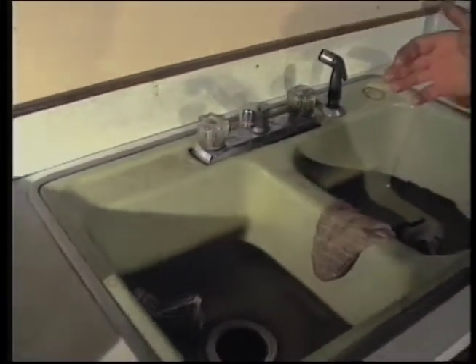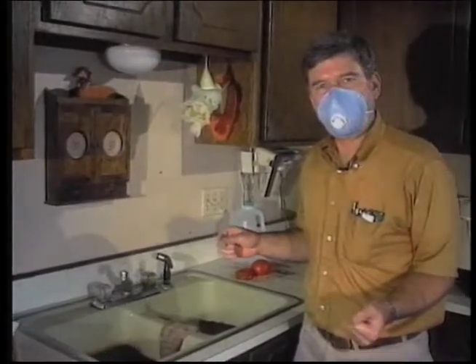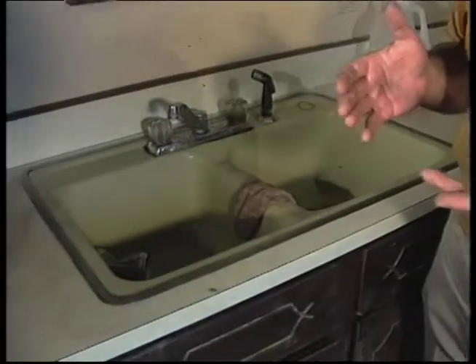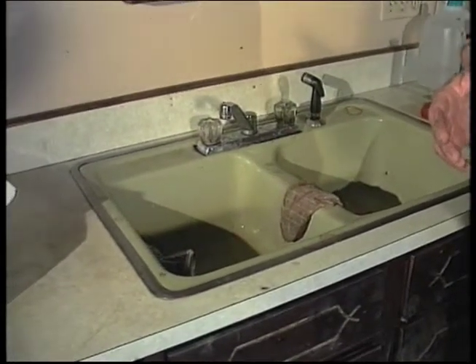Now if you're on a private well, you can't assume that the water system is safe. In fact, if the well itself was flooded, it is not going to be safe until that well is cleaned up. Public wells that get flooded have the same problem, but in a public situation the public water supply takes care of it for you — they don't put that well online if it's not producing safe water. The well is taken offline, they work to clean it up, and then they'll bring it back online when they have it safe.